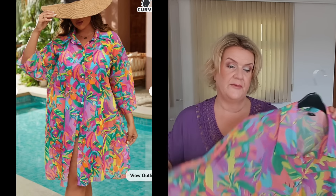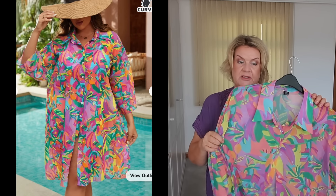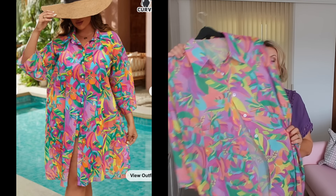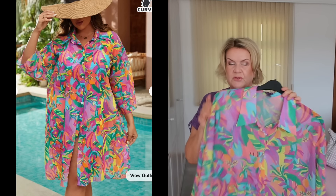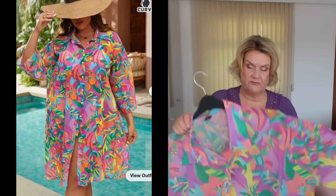Next is another item that could be worn as a beach cover-up, but equally could be worn with linen trousers for an evening with a little camisole underneath, or as a kimono-type jacket — it's very versatile. The first thing that attracted me was the print; it's sort of pastel, with all different colors, so you could wear it with all sorts of different things. It's a long-line button-front shirt and it's quite sheer. I've got this one in a 3XL so it would be really quite loose fit and I could wear it over other things.